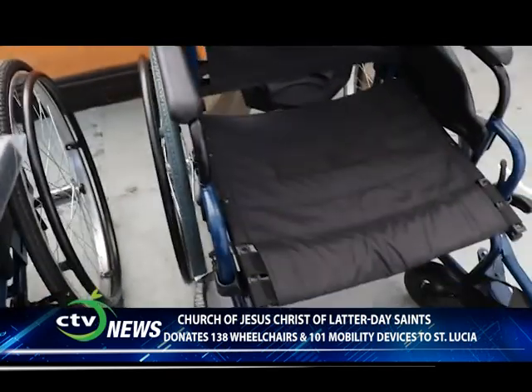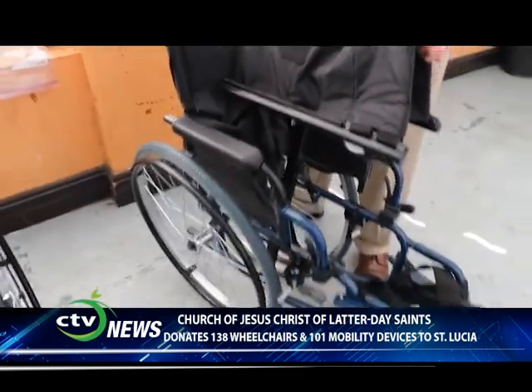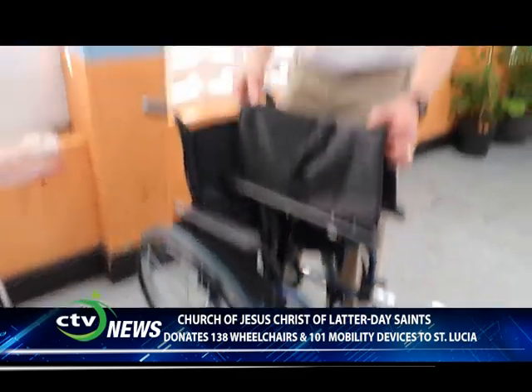Once you take the cushion out, this chair collapses just like this, so that it can easily be put in the trunk of an automobile or a taxi.